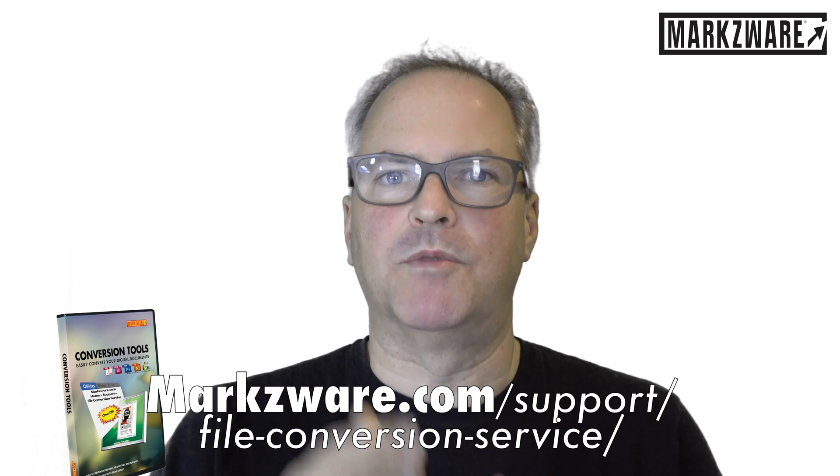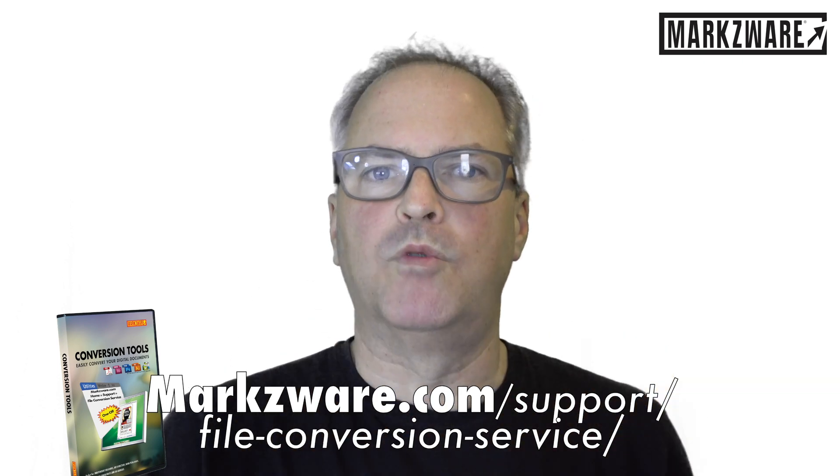So it's that easy to convert PDF to InDesign with our File Conversion Service or with our full product, PDF DTP.